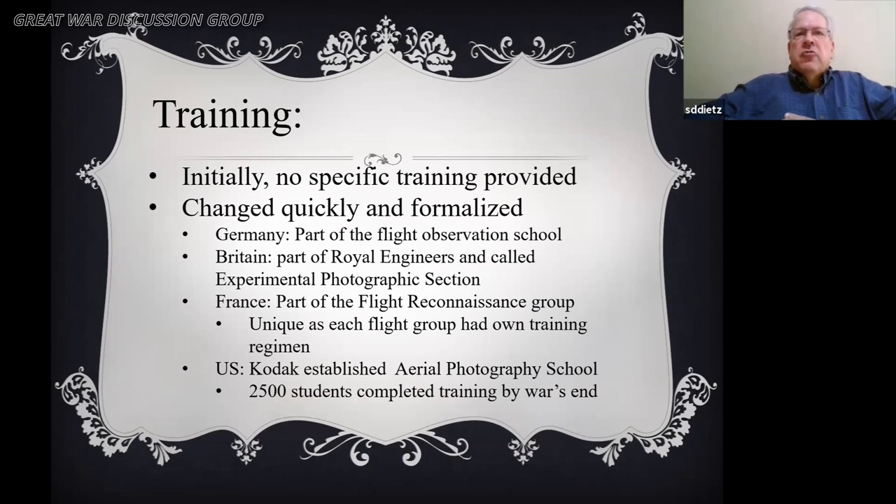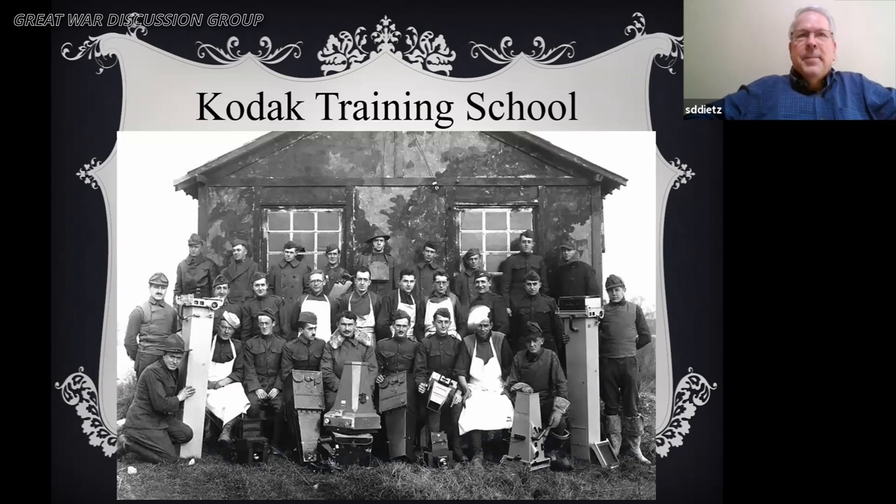The Americans were the first to do a truly professional training photography school. The Germans had it as part of their pilot observation training. The French were the least organized — pretty much every individual unit had to train their own, so the quality suffered. Here's an example of the Kodak training school in 1918, with approximately 11 cameras in the picture.